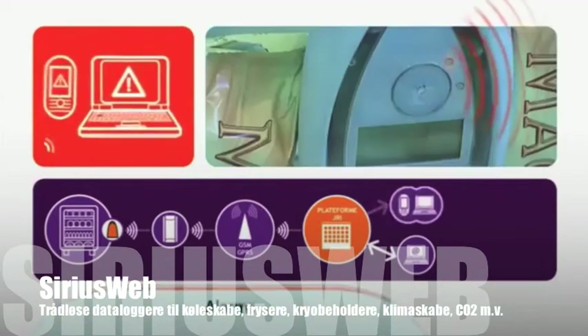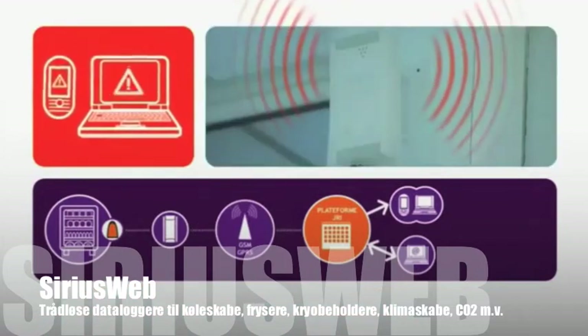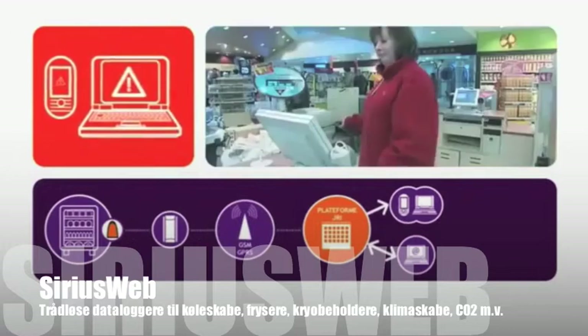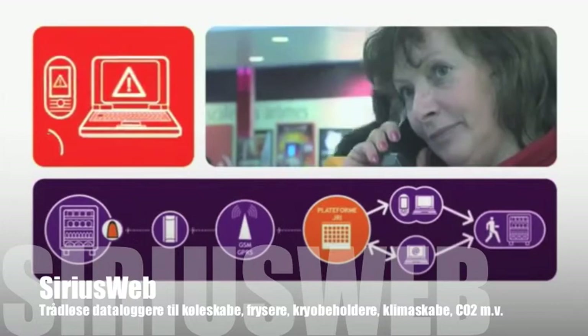In case of deviations, the recorder sends data via the SiriusBox to the JRI SiriusWeb platform, which triggers pre-programmed alerts. For example: Warning — freezer number one, high temperature threshold, minus 15 Celsius.